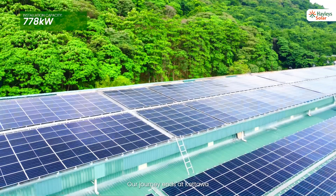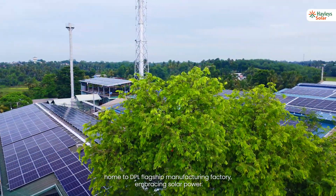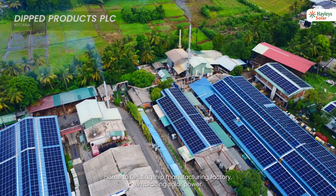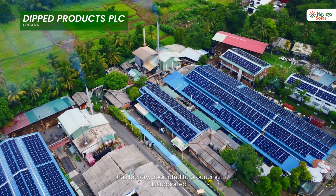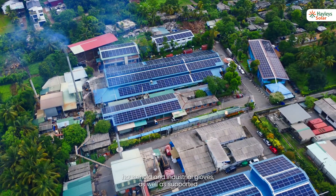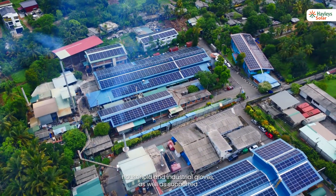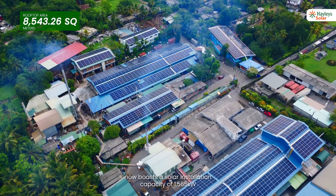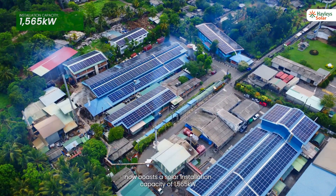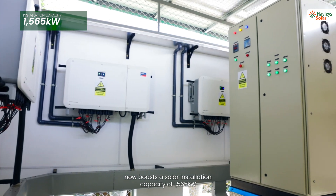The journey ends at Kothawa, home to DPL's flagship manufacturing factory. Dedicated to producing unsupported household and industrial gloves, as well as supported household and industrial gloves including electrical gloves, this factory now boasts a solar installation capacity of 1,565 kilowatt.